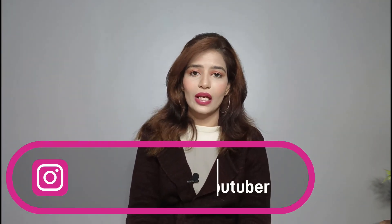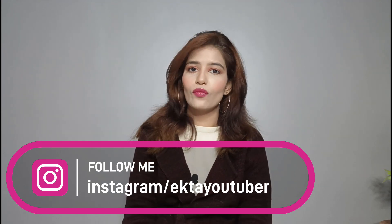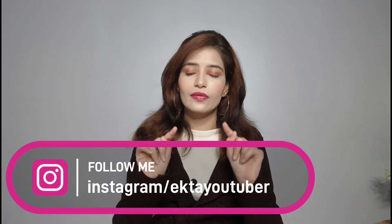Hi guys, welcome back to my channel. I am Iktar. I am going to share today's video with you: Misho Winter Wear Haul under 500 rupees.